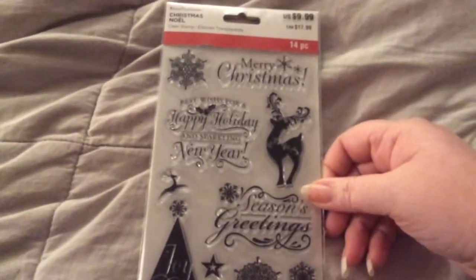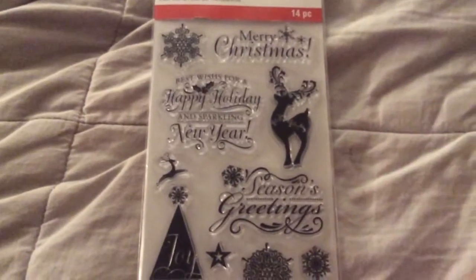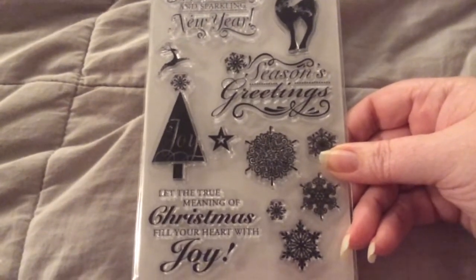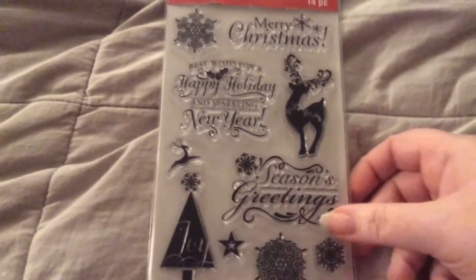I'm going to share the prices on what I got. I don't usually do that, but I'm going to do it just to share how great her prices really are. She sent me this as a gift — it's from Recollections, it's called Christmas. It's Merry Christmas, Best Wishes for a Happy Holiday and Sparkling New Year, Season's Greetings, and Let the True Meaning of Christmas Fill Your Heart with Joy. It has these really cute reindeer — I love the one leaping — and a whole bunch of snowflakes and a Christmas tree. I love it. Thank you, Candice.